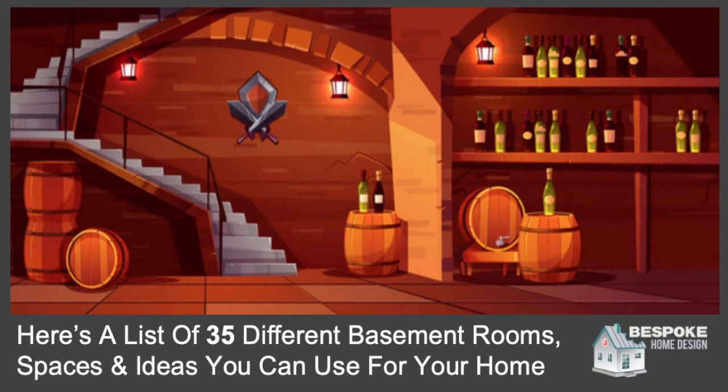Are you planning a basement or basement conversion and need some basement ideas? Well in this video we're going to share with you no less than 35 different rooms, spaces and ideas that you can use your basement for. After you go through this video, your brain will be exploding with basement ideas.